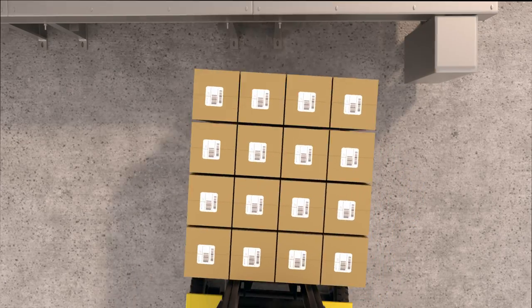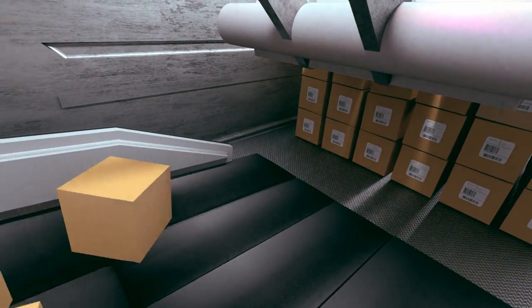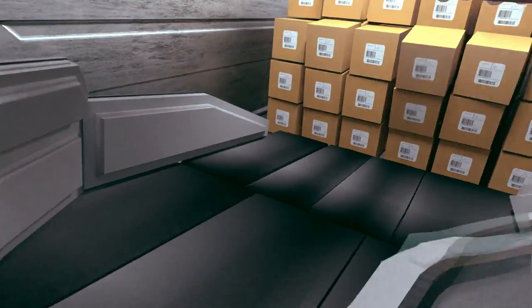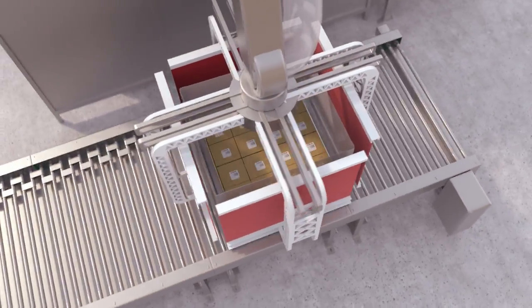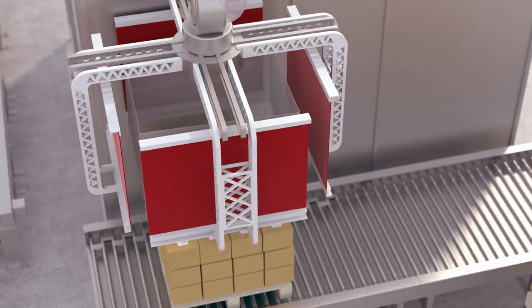Robots can now take on the difficult tasks of loading and unloading freight, meeting or even exceeding manual performance without modification to trailers or nearby workflows. Two other tough tasks can be handled by robotic palletizers and depalletizers, which can even perform full layer depalletizing without human intervention.